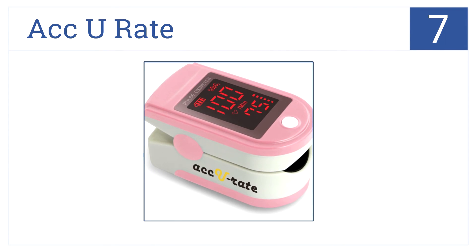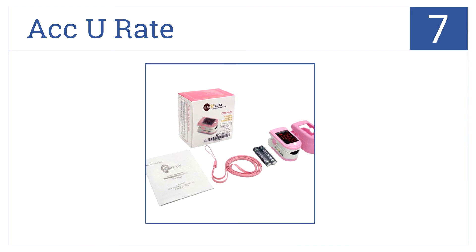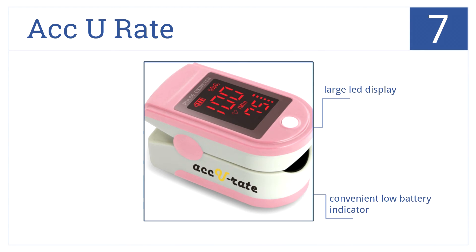Coming in at number 7, this upgraded pulse oximeter from Accurate reads oxygen saturation up to 100%. It's great for sports enthusiasts and pilots. It has a large LED display, a convenient low battery indicator, and a hypoallergenic silicon finger chamber.